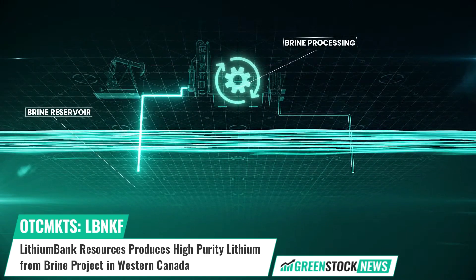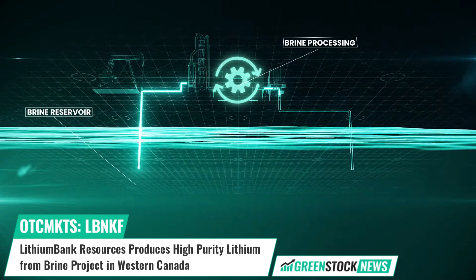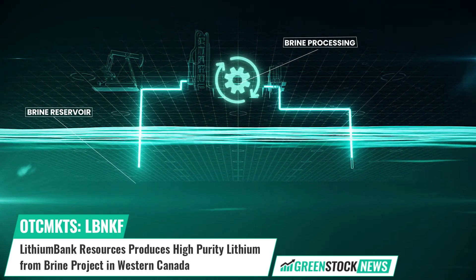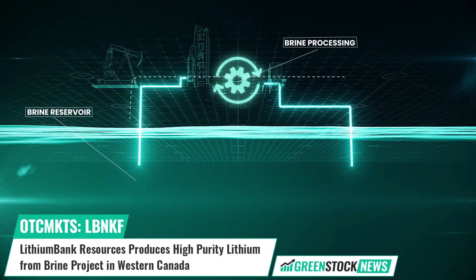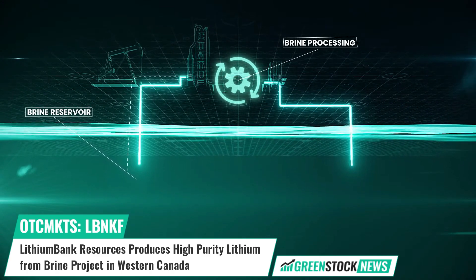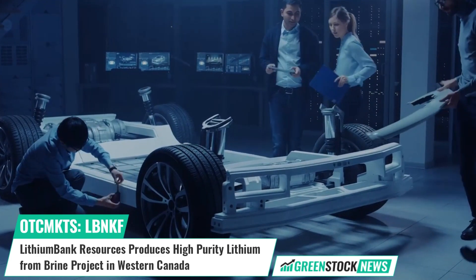The test work was also successful in processing high purity lithium concentrates grading up to 4,000 milligrams per liter. The company has partnered with Conductive Energy to test its proprietary DLE technology, which utilizes ion exchange materials thought to be safer and produced in North America.